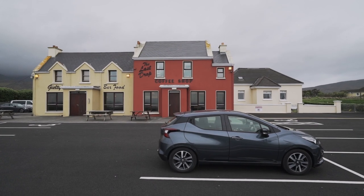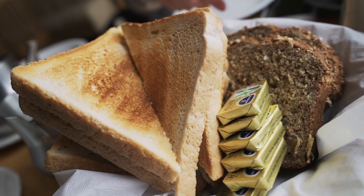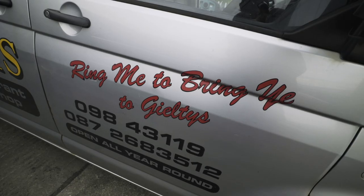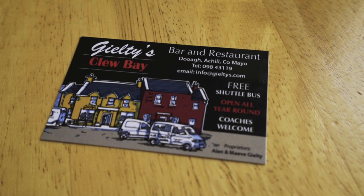Good morning! It's day two on Achill Island and we just said goodbye to our Airbnb and lovely Bella the dog. We're going to grab ourselves a full Irish breakfast and head to a few more spots. This is absolute genius — there's a bar next door and they offer a free shuttle bus, so when you've had a few pints of Guinness you get a free lift home. I think they should do that everywhere.